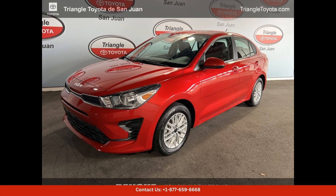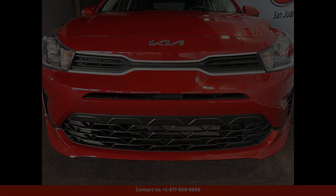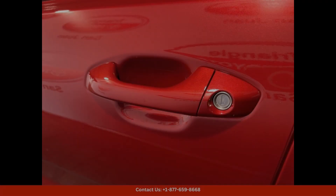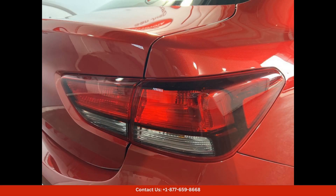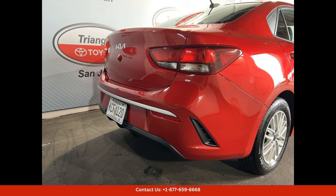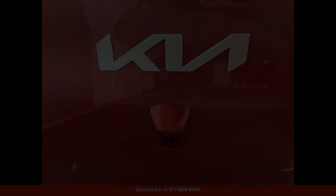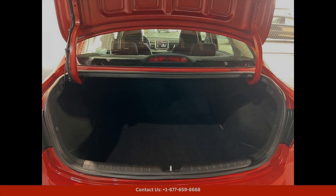The 2023 Kia Rio Luxe in current red is a sleek and stylish compact car that is perfect for navigating the streets of San Juan, Puerto Rico. This car is equipped with a fuel-efficient engine that provides excellent performance and handling on both city streets and highways.